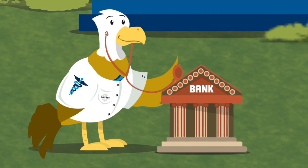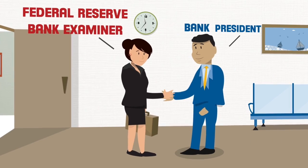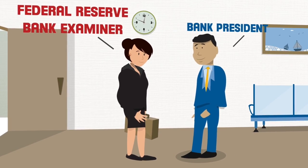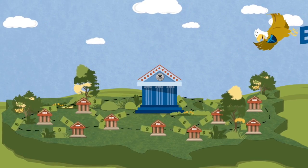A bank examiner visits your bank to see that the rules are followed and that the money you deposit is safe. The Fed also helps the economy run smoothly.